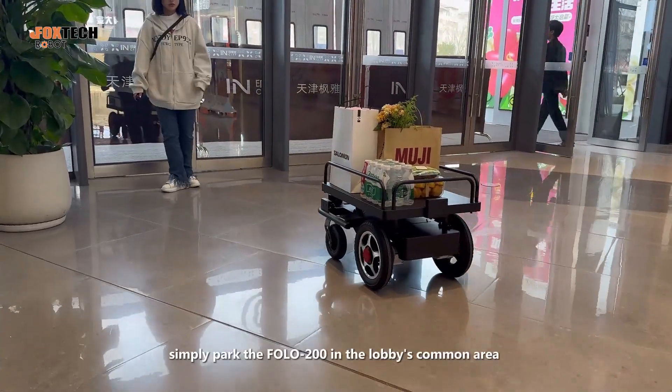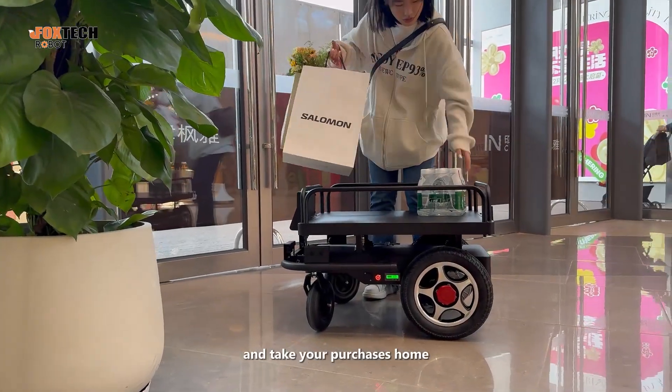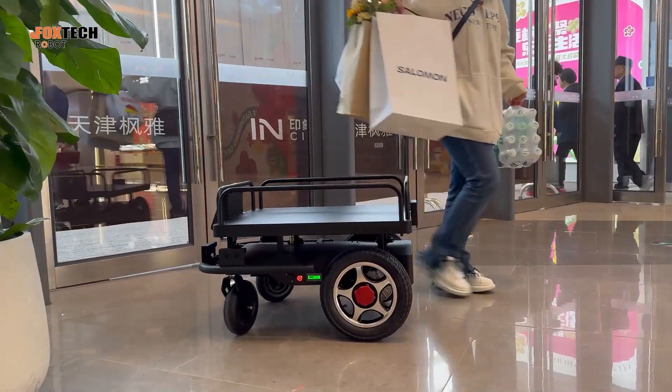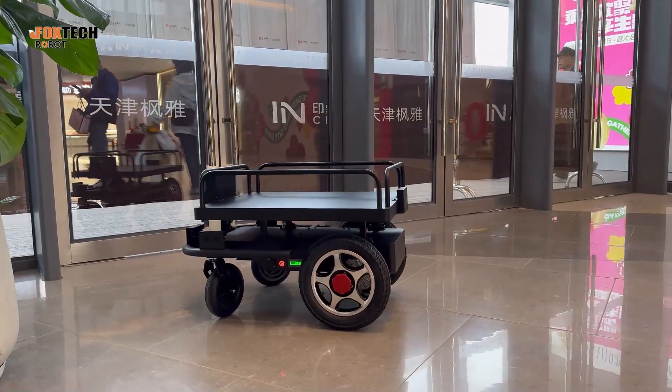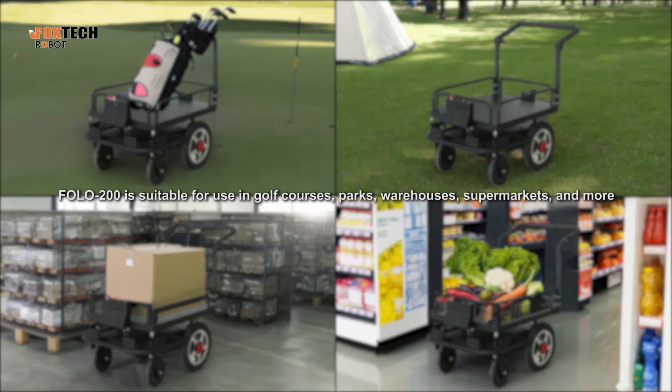After shopping, simply park the FOLO 200 in the lobby's common area and take your purchases home.